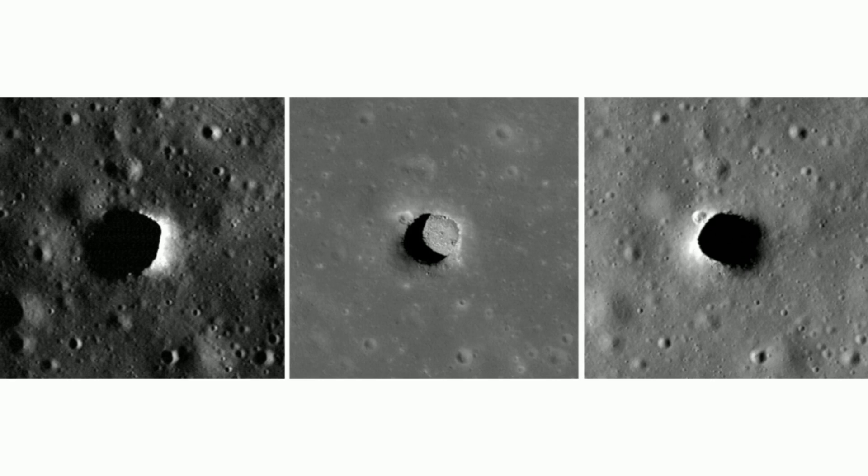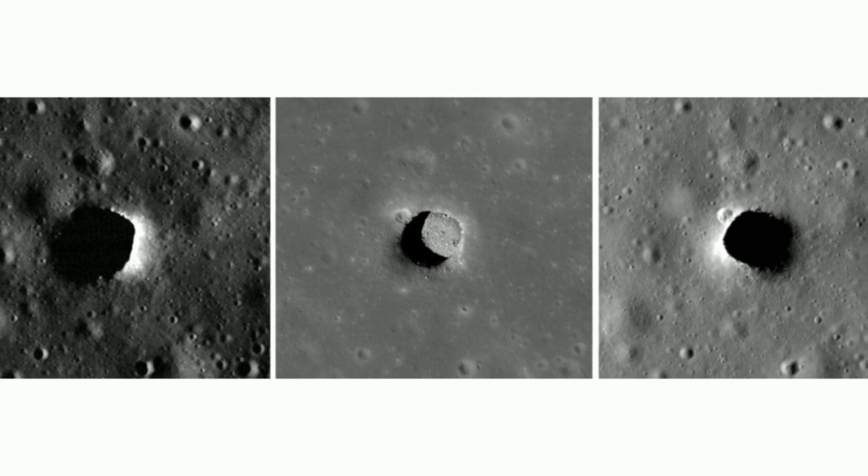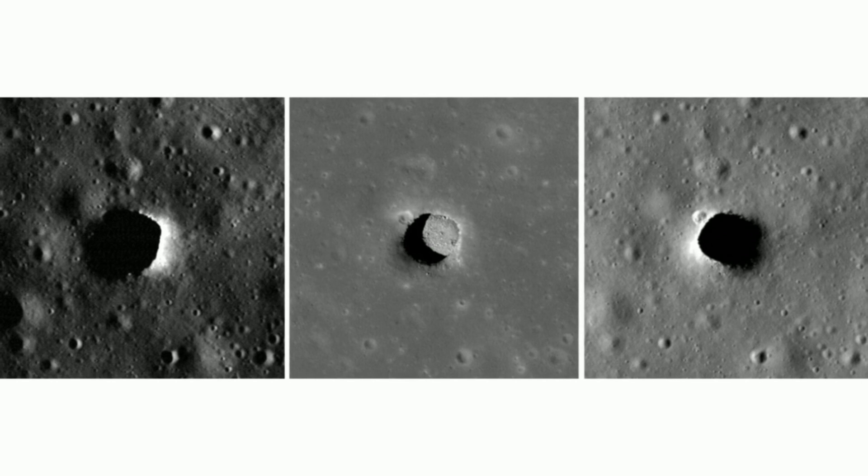In the new study, researchers analyzed the temperatures within a cylindrical pit about 328 feet (100 meters) deep in the Mare Tranquilitatis, the Sea of Tranquility near the moon's equator. The team's findings revealed that while the pit's floor is illuminated at lunar noon, it's probably the hottest place on the entire surface of our natural satellite, at around 300°F (149°C). Meanwhile, temperatures within the permanently shadowed reaches of the pit fluctuate only slightly from Earth-like hoodie temperatures.